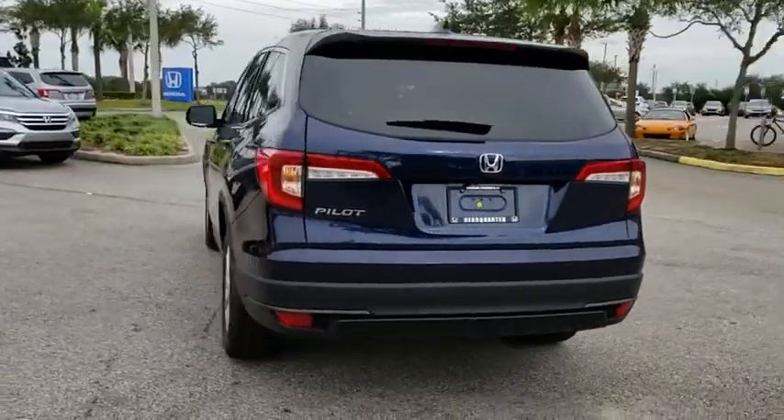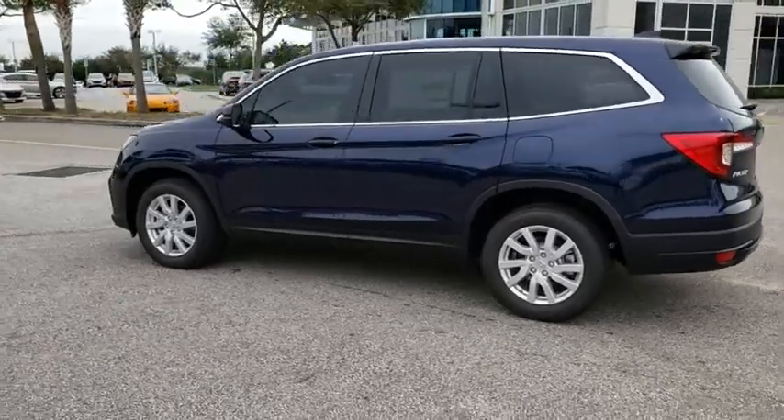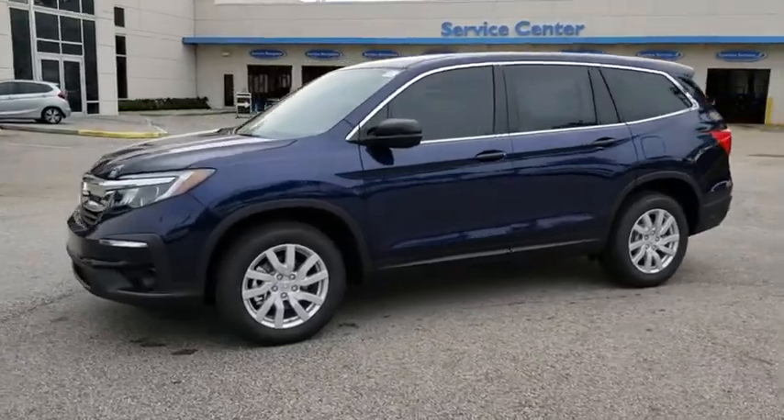Here are some of this vehicle's great options. Stability control. Traction control. Steering wheel audio controls. Anti-lock braking system. Lane departure warning. Keyless entry. Backup camera.